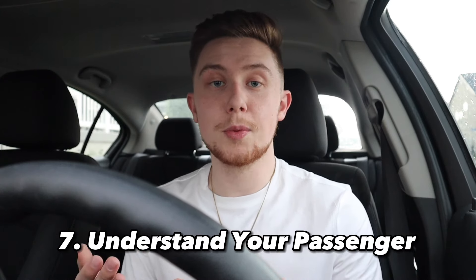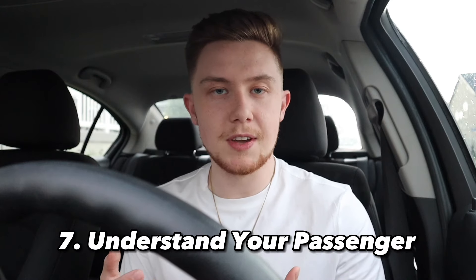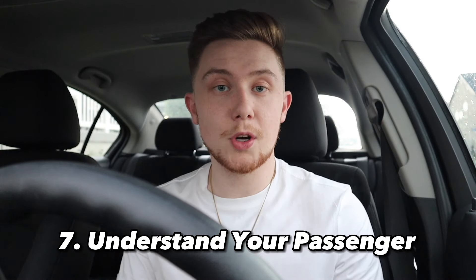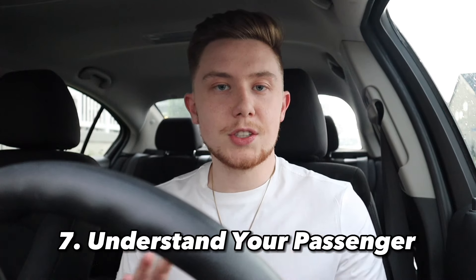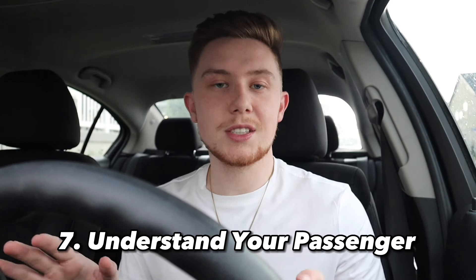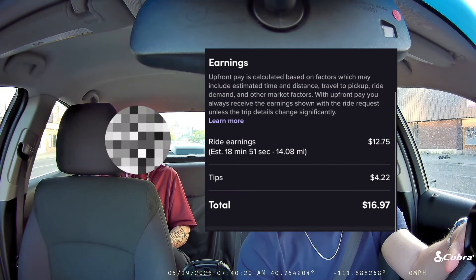I've had this happen to me as a passenger where I'm just trying to watch a video on a 20-minute drive and the driver is constantly trying to make conversation. But then there are other times when I'm actually in the mood for a conversation. So if someone gets in and they're looking at their phone and don't seem like they want to be bothered, just turn the music down a little bit, ask if it's too hot or cold in the back seat, and then let them be. For example, one guy got in, didn't say much, and was looking at his phone — I figured he was tired and not up for small talk on a 15-minute drive. I just let him do his thing, and that led to him tipping me $4.22.